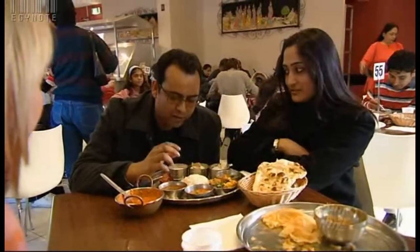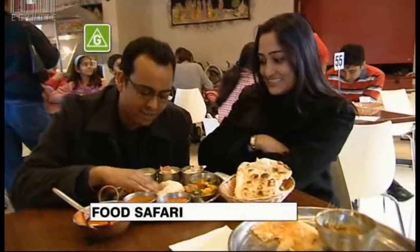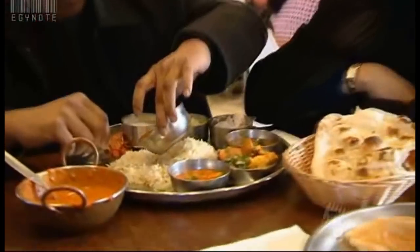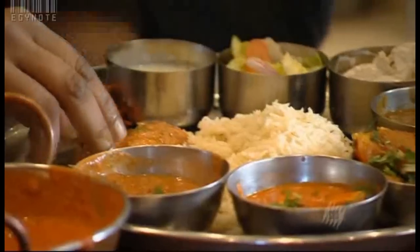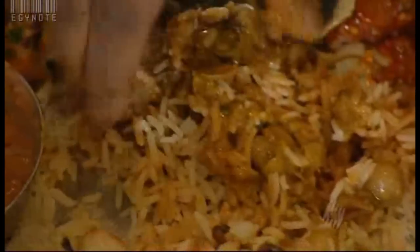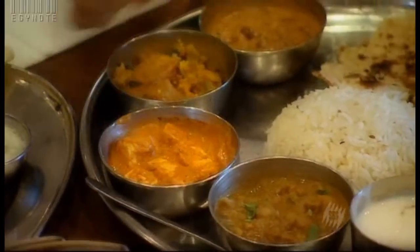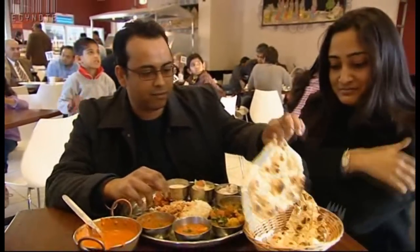When I get a thali platter in front of me, how do I eat it? It's pretty simple — you decide what you want first, break the rice with your hands, take a bit of dal and mix it with the rice using your hands. Is there a sensual pleasure in eating with your hands? Especially when you finish the meal. Are there rules — like which hand? There is a rule of how you break the roti, and that's actually an art. Instead of using two hands...